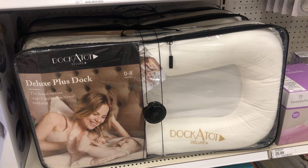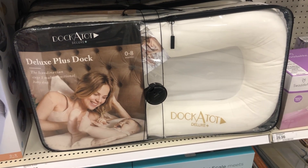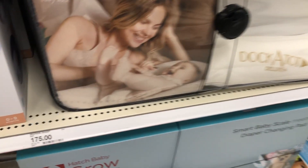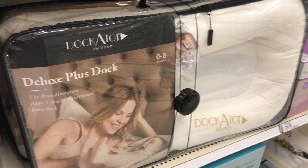The Dock-A-Tot is something I see on a lot of people's registries and it's kind of pricey at $175, but I'm debating between this or the Snuggle Me. This product is basically for your baby to lounge in while you're doing something — obviously not for sleeping.